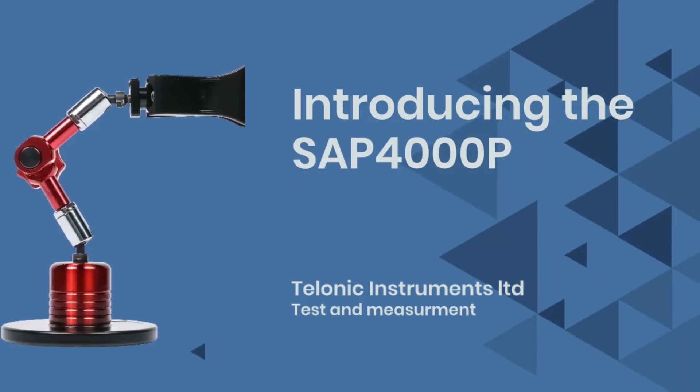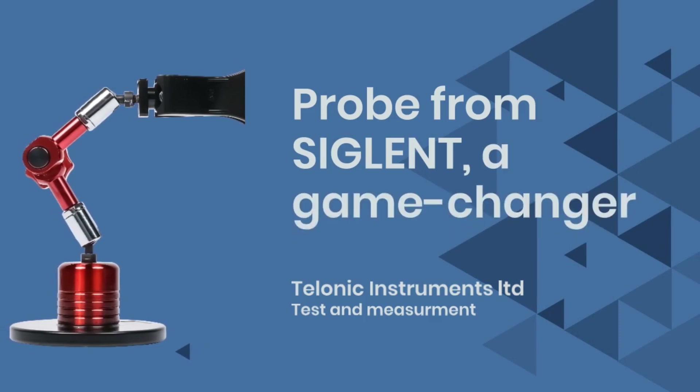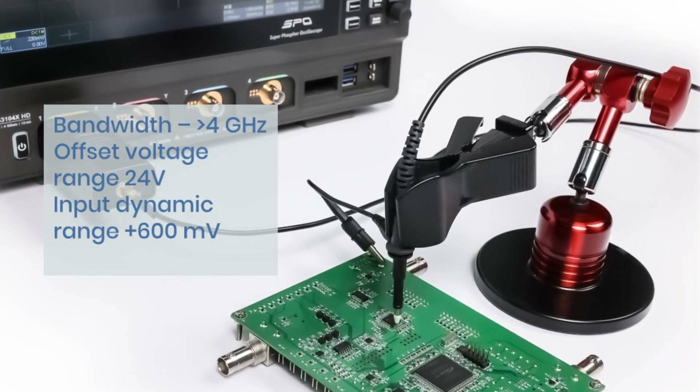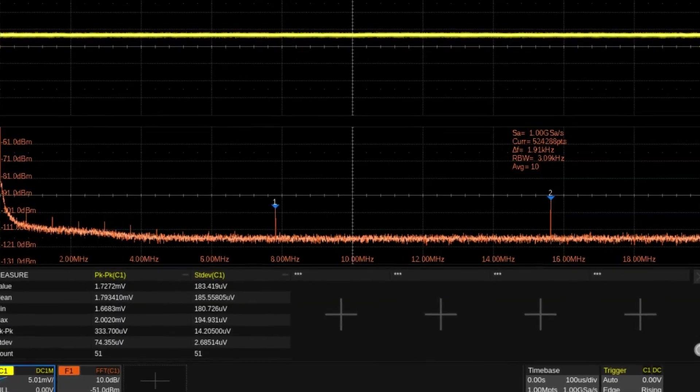Introducing the SAP 4000P Power Rail Probe from Siglent, a game-changer for power integrity measurements. With a bandwidth of 4 GHz, this probe is designed to meet the demands of modern electronic designs and complex power supply networks.